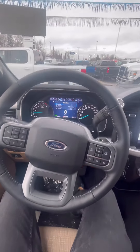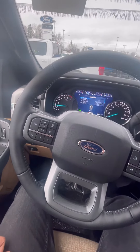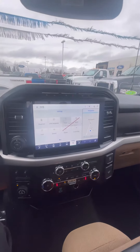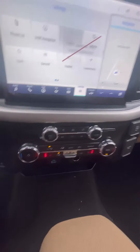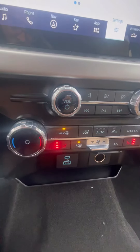Sitting here in the driver's seat, as you can see, it's got a nice digital display in the middle. You do have adaptive cruise control as well as lane keeping assist. Moving on over to the main screen, it's a big 12-inch screen here in the middle. You've got your heated seats, dual climate control, and USB-C as well as regular USB charging ports.